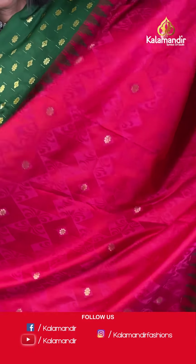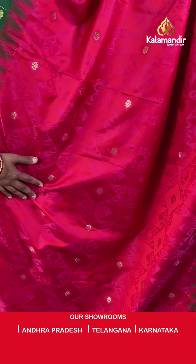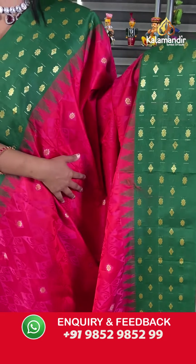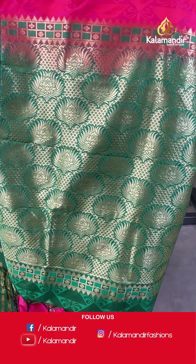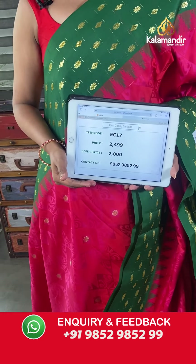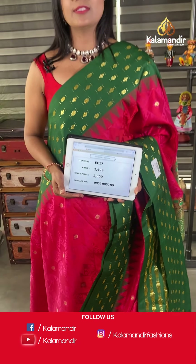This saree has caught my eye — it has a dual tone! Pink and dark red with a green combination body, dual tone colors, self-embossed geometric patterns including zari floral bitties. The border contrast has floral bitties alignment and temple design. The pallu is contrast heavy zari woven floral brocade with tassels. This beautiful saree is paired with a contrast blouse in self-embossed floral pattern including the bottom. Saree code EC17, final price 2000 after 20% off. Take a screenshot and share on 9852985299.